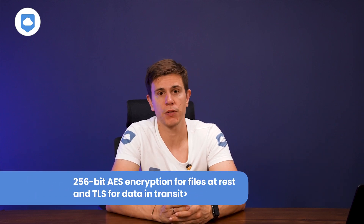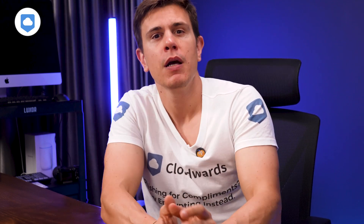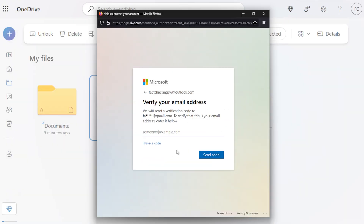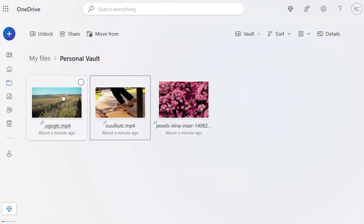Let's chat about OneDrive. Security-wise, they've got the basics down — 256-bit AES encryption for files at rest and TLS for data in transit. But OneDrive is missing zero-knowledge encryption, so in theory the company can scan user files. There is a personal vault feature where you can only access files through a one-time passcode, your fingerprint, or your face. It's good because if anyone gets hold of your device, they're not getting into your vault.